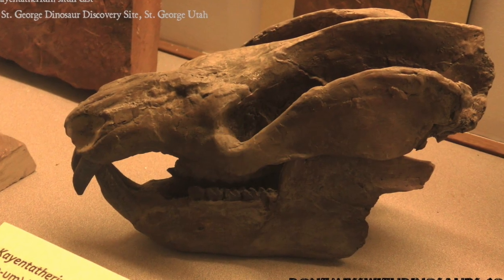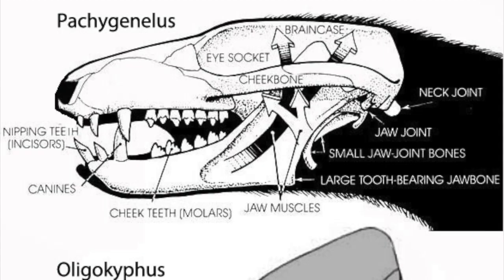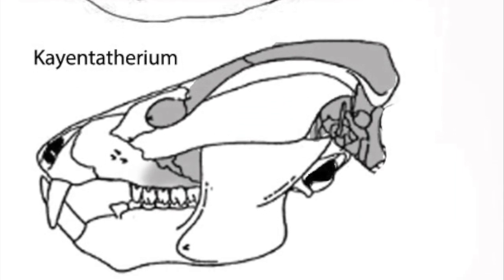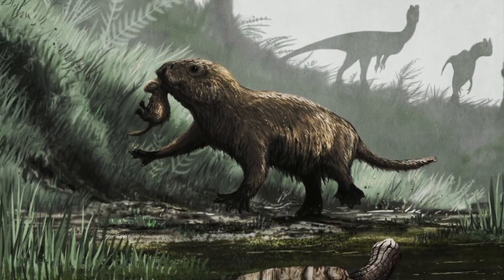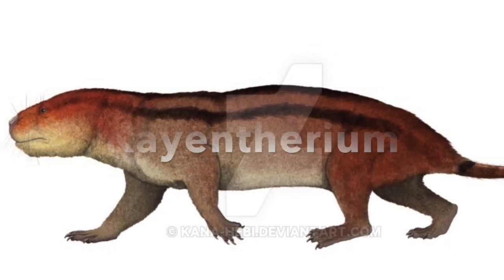One of the earliest mammalian cousins was a creature from the early Jurassic period — a creature so bizarre, so alien in its origins and placement on our family tree, yet so familiar to the mammals we see today. So much so that you can mistake it for a rodent. This early cousin of ours is called Caenctotherium.